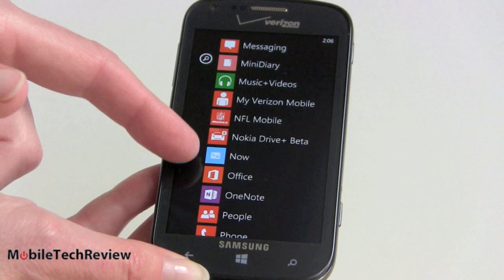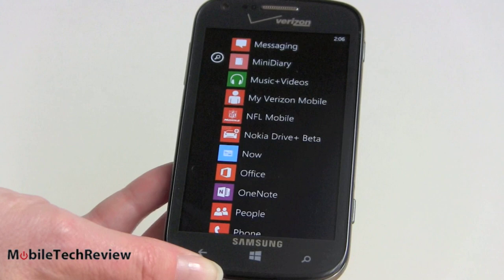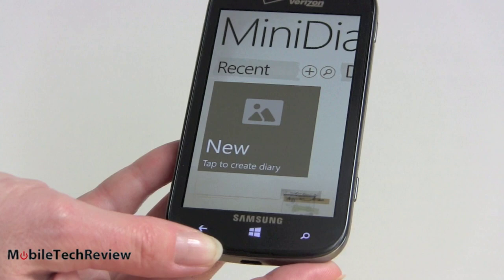You can see the usual Office suite here, with OneNote Mobile also available. Verizon likes to put NFL Mobile on there — again, if you don't want it you can remove it. There are a couple of Samsung apps on here as well. Mini Diary is an application we've seen on Android phones.